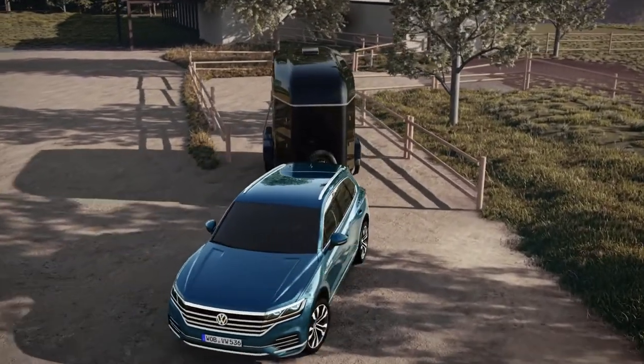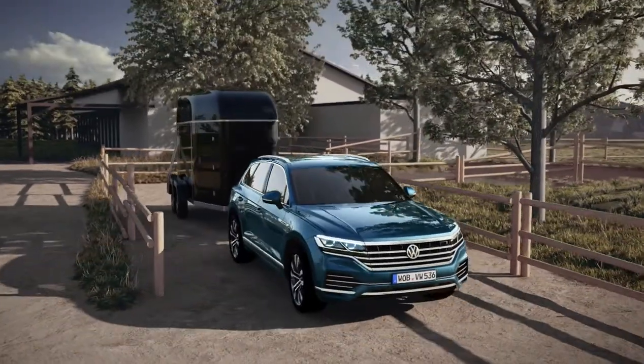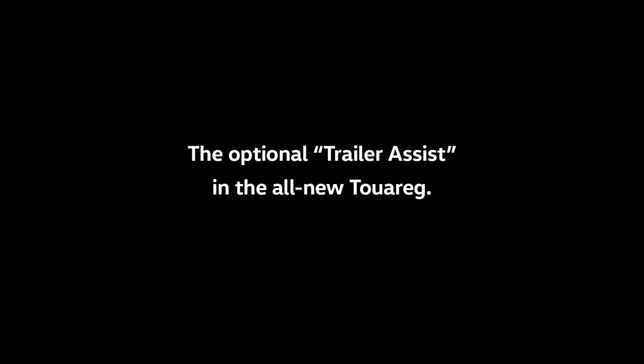Naturally, the driver can correct the direction at any time. The optional Trailer Assist in the all-new Touareg.